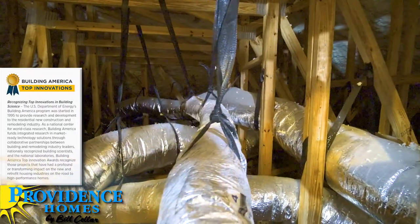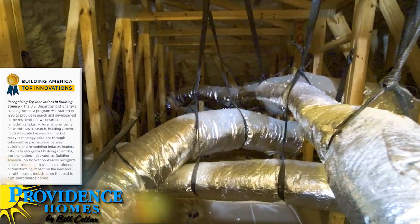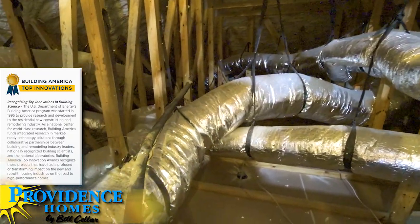This attic is perfectly comfortable — typically these attics will only be about three to five degrees warmer than the house. Another thing to recognize is that most homes have lots of duct leakage — anywhere between 10 and 25 percent of the system's efficiency is lost through leaks in the ductwork.